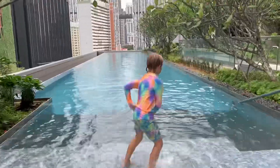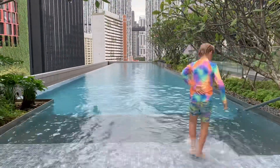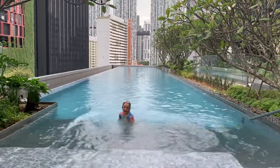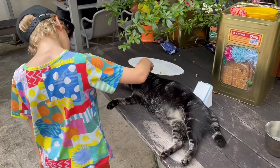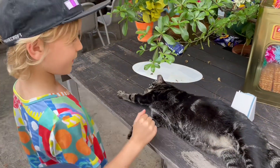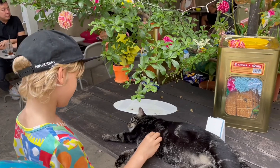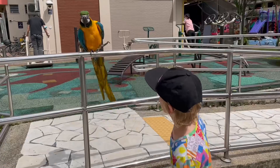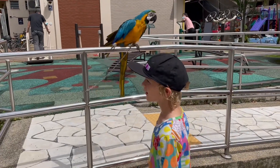We had some fun in the hotel pool. The next day, we went to a cafe with a pet cat. We walked around and saw someone's pet macaw that didn't talk, and another cat sitting in a really weird position.